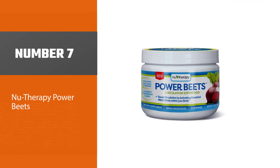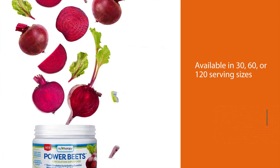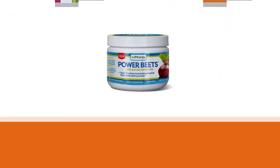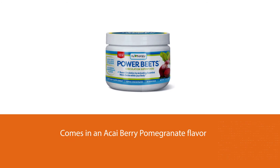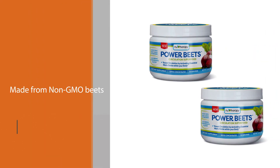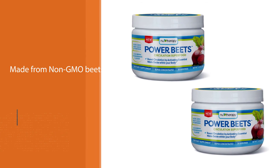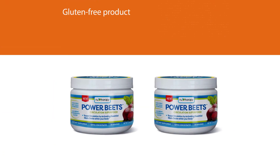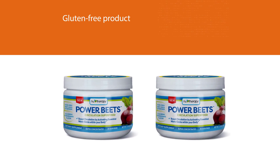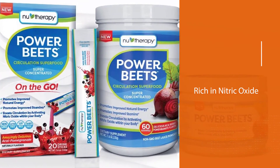Number seven: New Therapy Power Beats, available in 30, 60, or 120 serving sizes. This product comes in an acai berry pomegranate flavor, giving customers a refreshing fruity flavor instead of the potent earthy flavor usually found when consuming beets. Power Beats are made from non-GMO beets and are gluten-free. It is a superfood rich in nitric oxide that helps provide natural energy, improve stamina and circulation, and offers two times the servings compared to competitors.